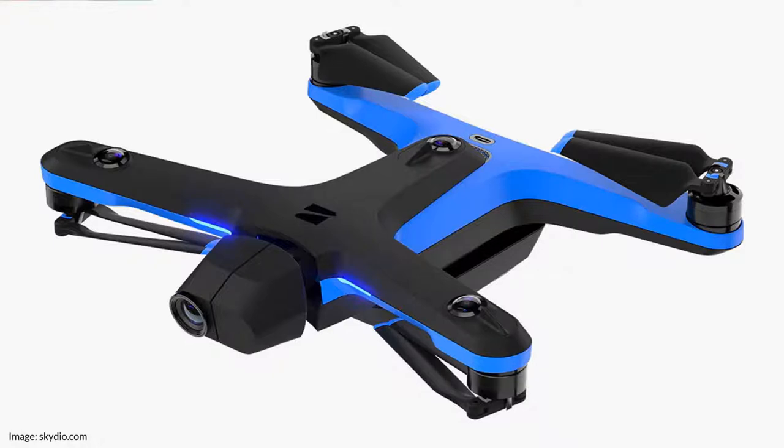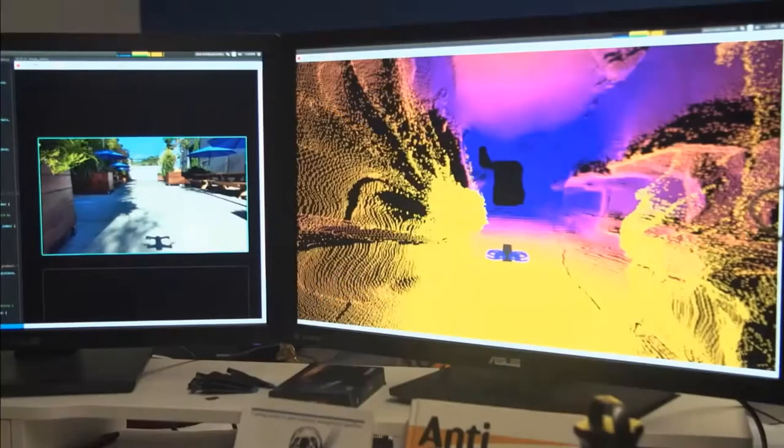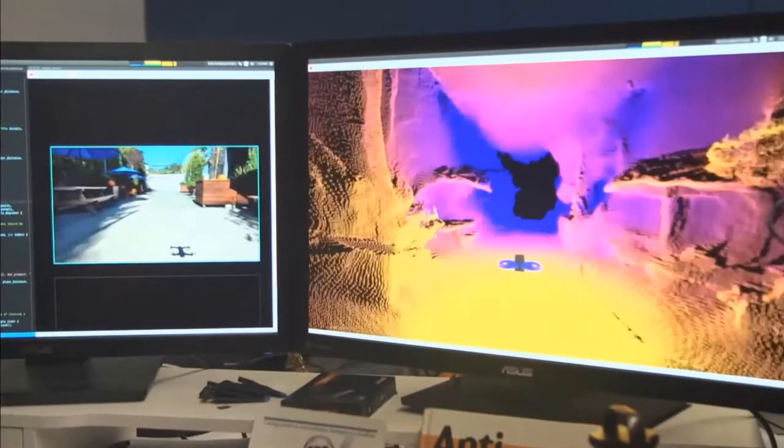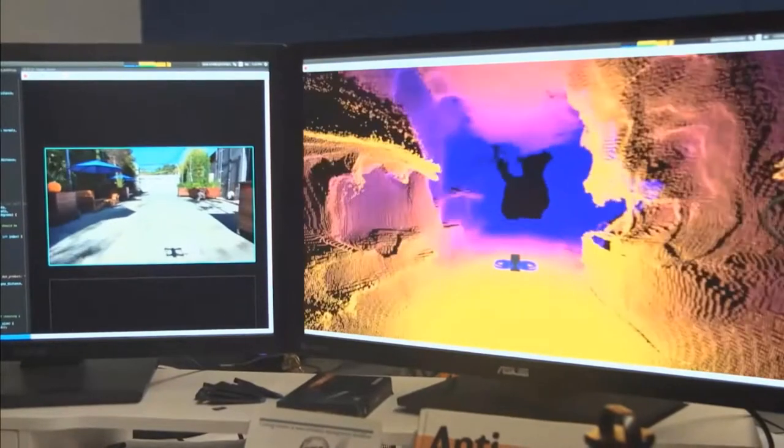To understand why optical cameras are attractive for ADAS systems, look to the prosumer drone market from a company known as Skydio. They build a drone that never crashes, using six fisheye cameras — the kind found in cell phones — and real-time environment mapping software to build a virtual understanding of its surroundings. This comes from a thousand-dollar drone capable of speeds up to 36 miles per hour. This is the type of technology extending everywhere and why it's an attractive choice for ADAS systems.